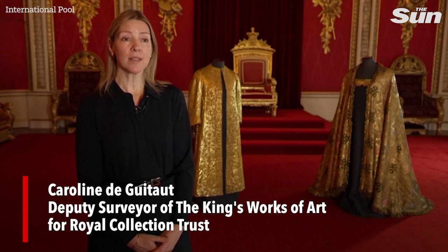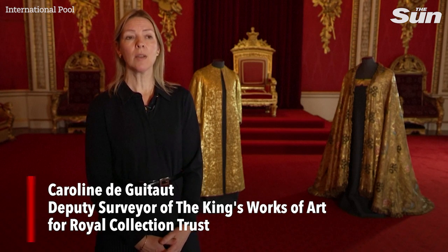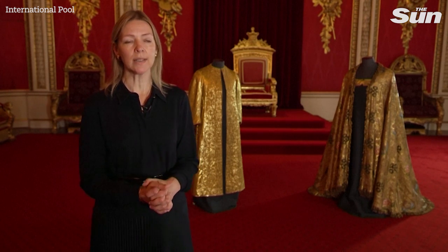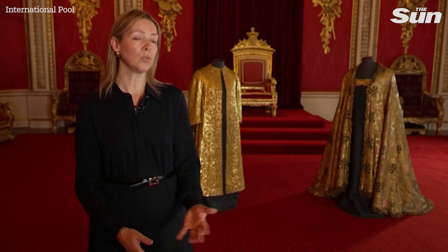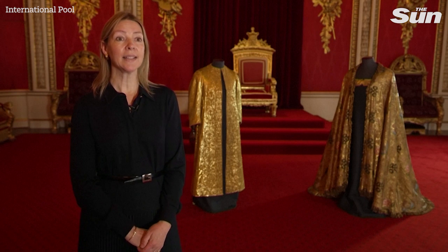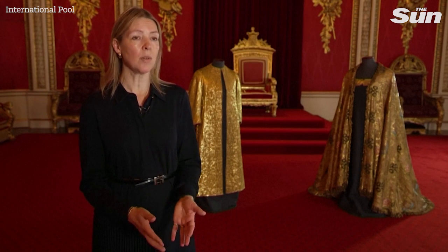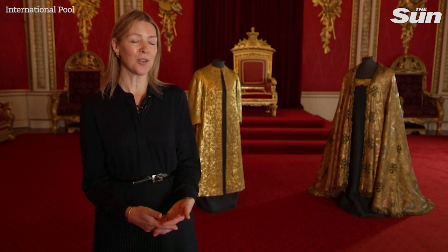Behind me are some of the most historic and important textiles in the Royal Collection. These are two of the most significant pieces worn by the Sovereign during the investiture. The first one is the super tunica, which takes the form of an open garment with sleeves, also known as the pall of cloth of gold. It is woven from cloth of gold and embroidered with goldwork embroidery to a design with a strong tradition, based on ecclesiastical garments, with symbolic meaning from the ancient tradition of coronations.